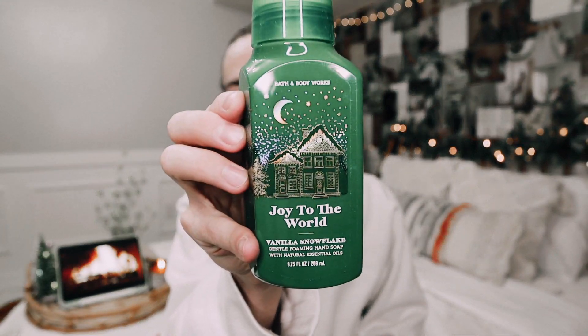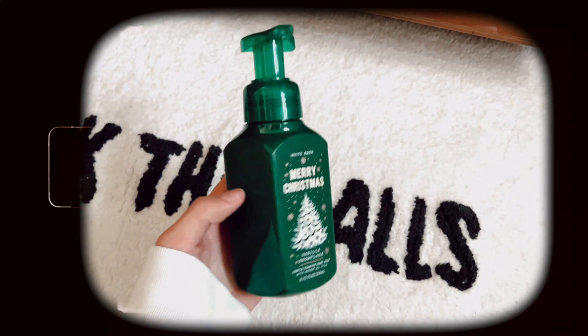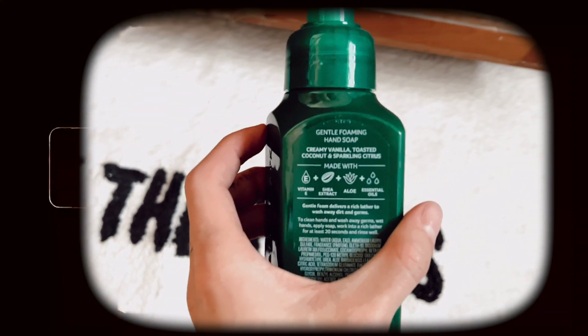I have the Vanilla Snowflake, which just says joy to the world. It's green and has a nice little house — I love the moon. It is very similar to last year's. Vanilla Snowflake has creamy vanilla, toasted coconut, and sparkling citrus. It's just one that you can't go wrong with.